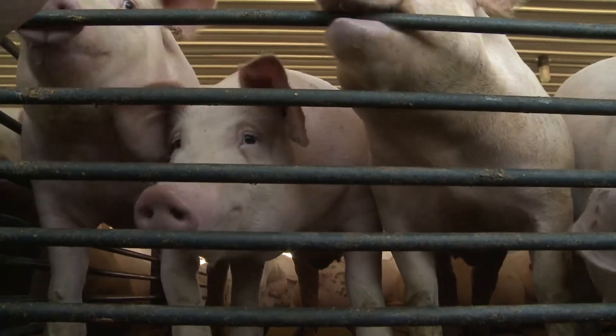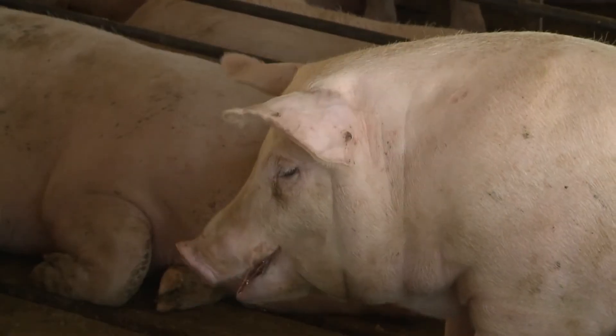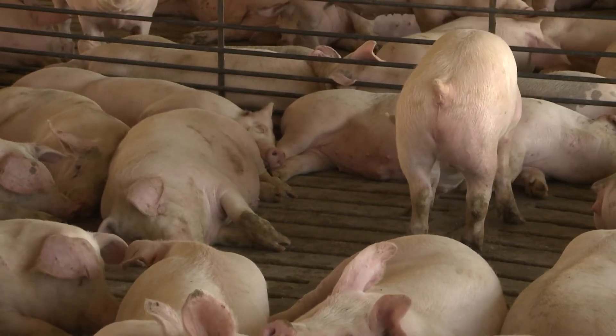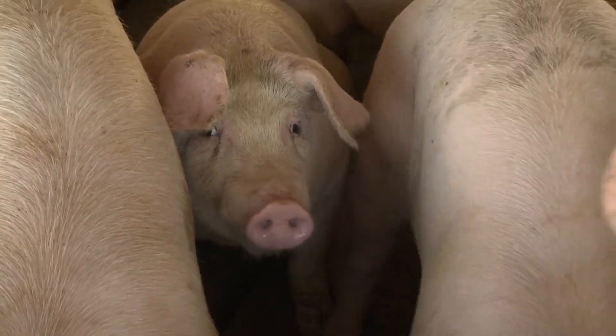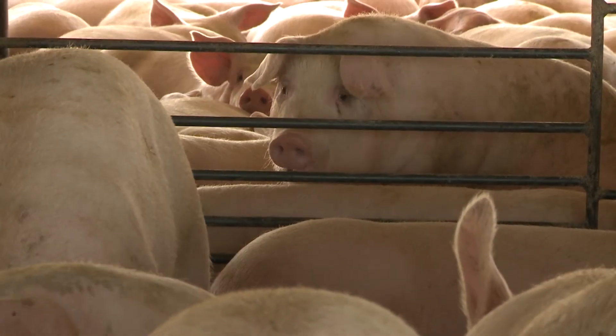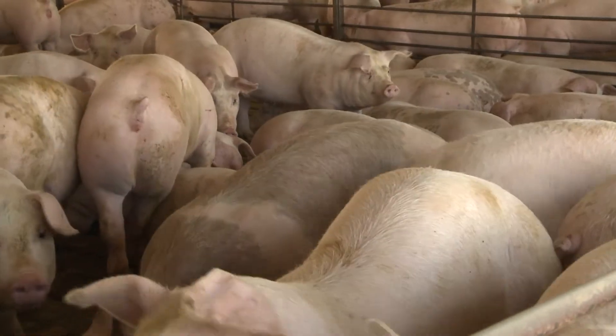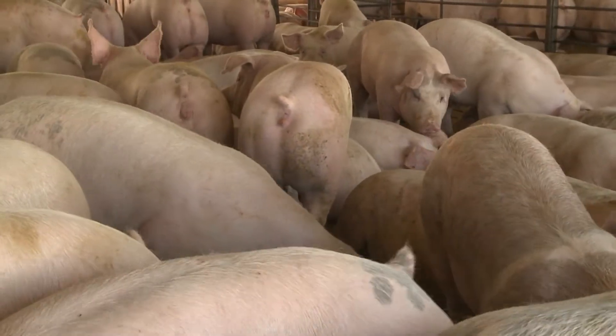Regarding China, the two biggest stories are trade and African swine fever, or ASF. ASF continues to spread — every week or two there are new cases identified. There's even been talk of situations cropping up in Europe, a big pork producer, which makes people nervous about pork production. It continues to spread throughout Southeast Asia as well. There's ongoing concern about grain demand related to ASF, though we haven't seen a big slowdown in grain demand overall. Here in the U.S., there may be a little benefit from increased pork exports this year.